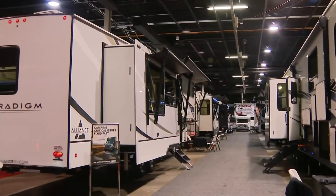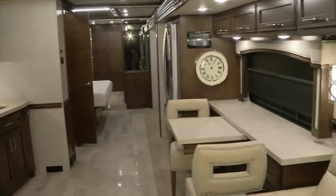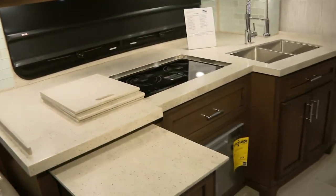General RV is here to show off 80-plus RVs and give some great deals out to the folks. Jeremy Miller is a sales manager with General RV Center, one of many companies at the RV show, and he's up early to show us what his company has to offer — like this RV that's just so perfect for glamping.